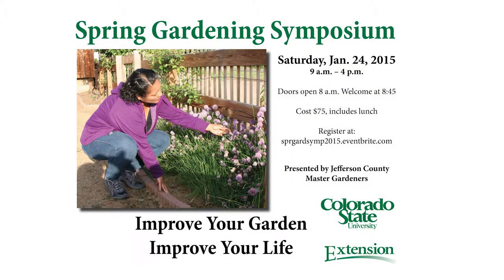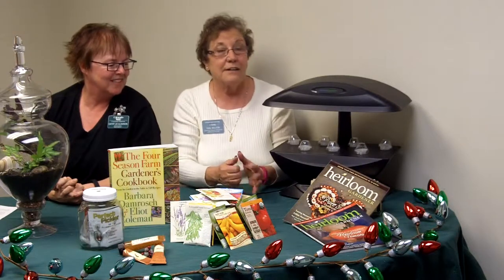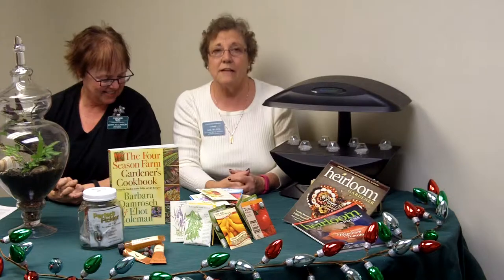The very best gift we have to tell you about today is a symposium for your gardener. It's being given by the Colorado Master Gardeners of Jefferson County, happening on the 24th of January for $75. Your gardener will get an entire day of gardening tips — how to create soil, grow what they want to grow, saving seeds, planting seeds, and lunch. If you're interested, look it up online under CSU.